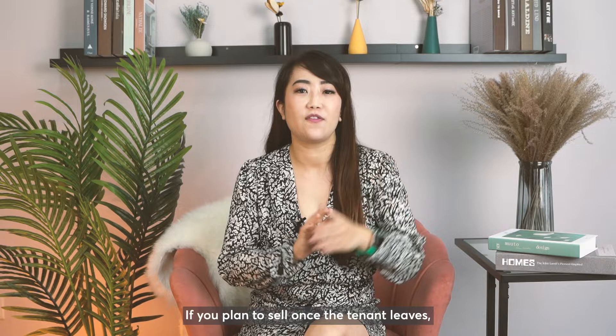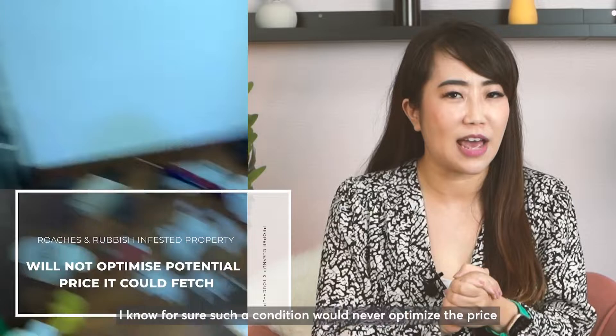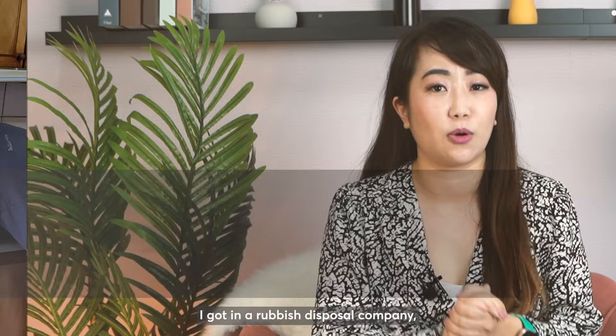Tip number three: if you plan to sell once the tenant leaves, do a proper clean up and touch up first. My client's unit was infested with roaches and her ex-tenant left a lot of rubbish behind. I know for sure such a condition would never optimise the price it could sell at, so I proposed a drastic makeover of the place. I got in a rubbish disposal company, professional cleaners, painters to paint up the unit, a pest exterminator, and finally, I got the unit staged up.